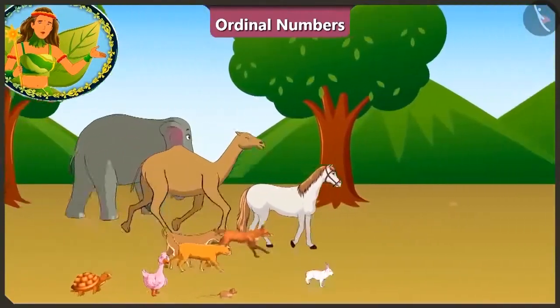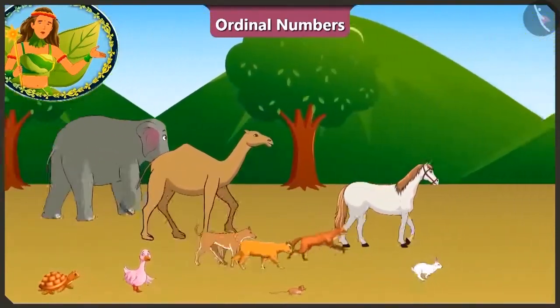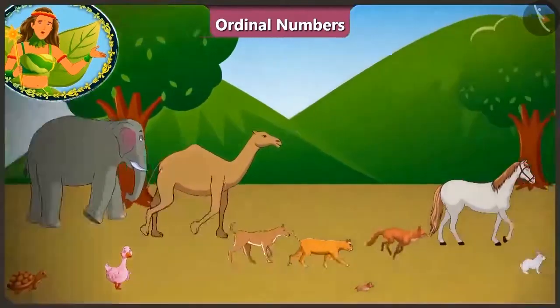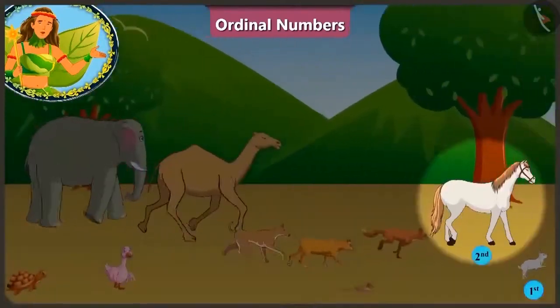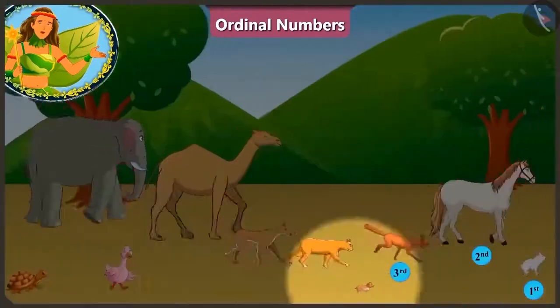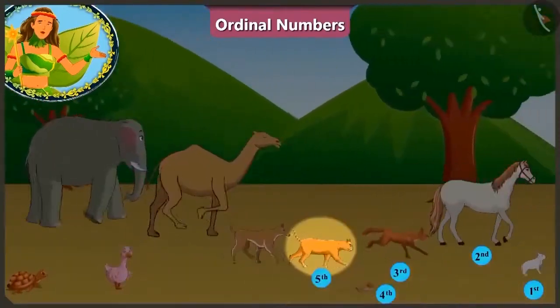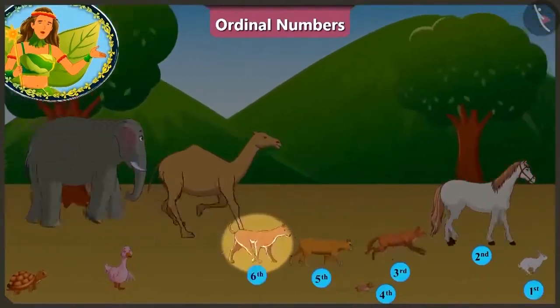The one who reaches the finish line first will win the race. Look children! Currently the rabbit is running at the first position. The horse at the second position. Behind him at the third position is the fox. And the rat is running at the fourth position. At the fifth is the cat and right after her the dog is running at the sixth position.